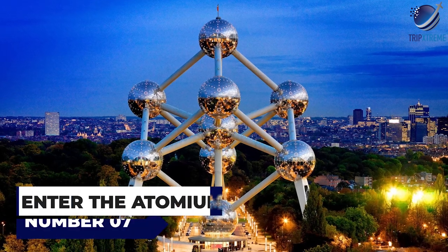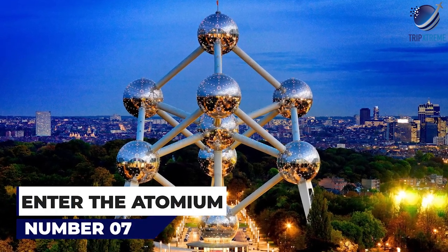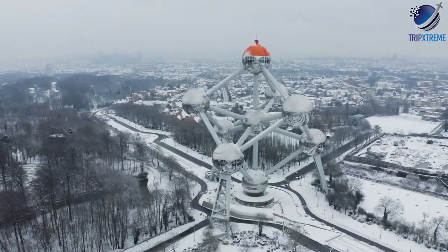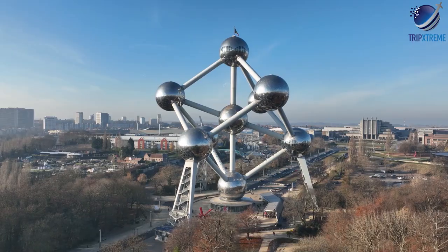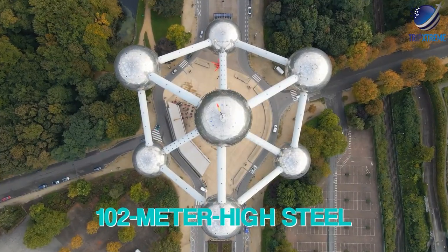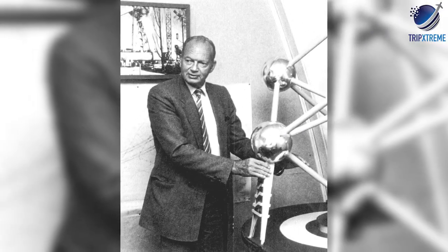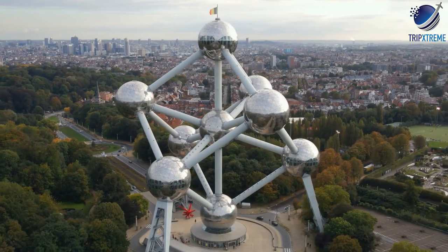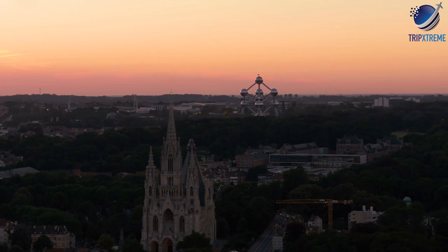At number 7, enter the Atomium. Along with Manneken Pis, the Atomium is Brussels' best-known landmark attraction. Although it's a bit of a journey by tram to get out here, the bizarre 102-metre-high steel and aluminium structure, designed by architect André Waterkeyn for the 1958 Brussels World Exhibition, is the city's most surreal sight.